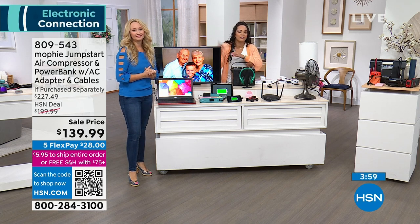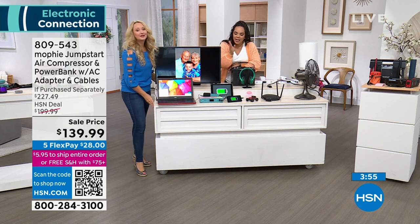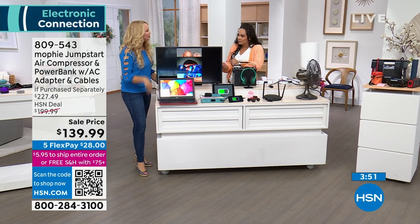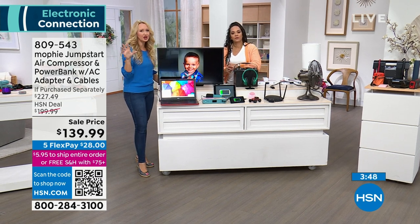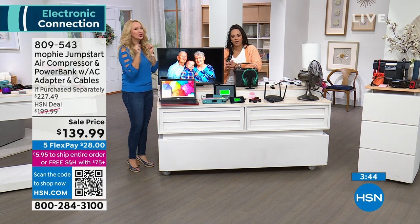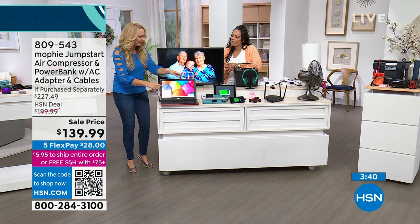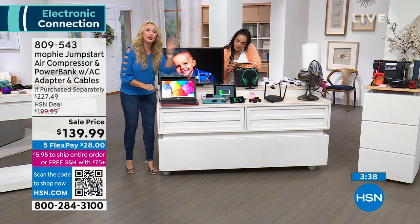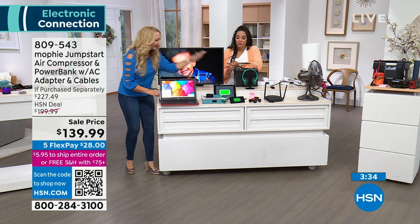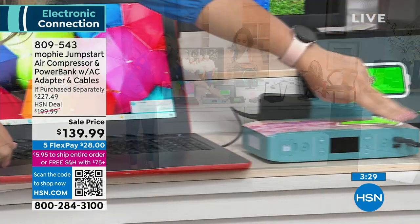Get it home for $28 — that's the flex pay, five months to pay it off. We ship it to you for free since you're over that $75 threshold. If you have it 30 days and end up not using it, send it back. This is an incredible value and sell prices don't last. The AC inverter is something new from Mophie — it's removable; if you don't want to carry it around it tucks into your drawstring pouch. It gives you so much more versatility.